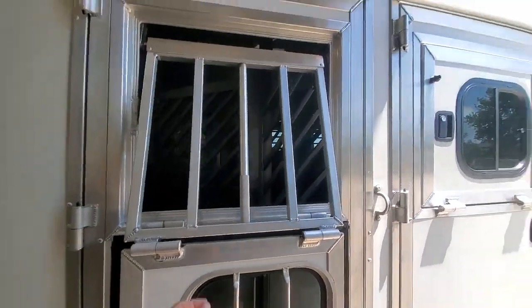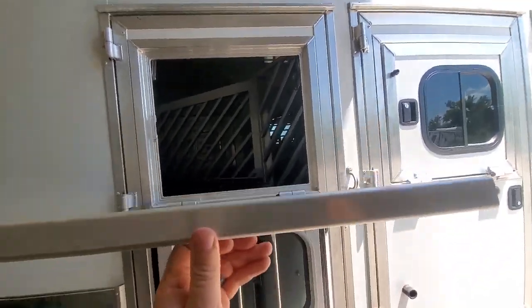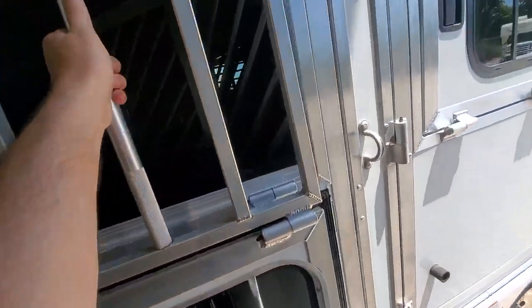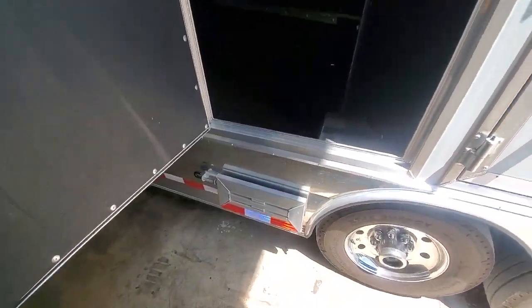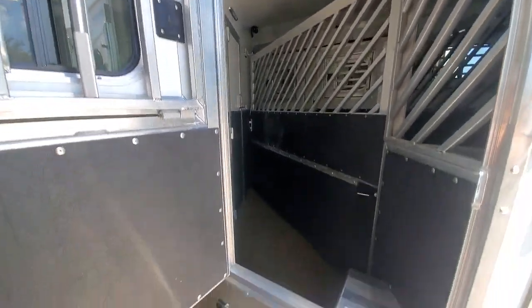It's on a tandem 10k air ride suspension. Got your drops. Real heavy-duty face cages — one inch square tubing. It's got the escape door. All these doors have gas struts on them.